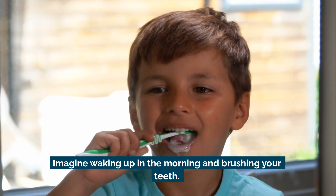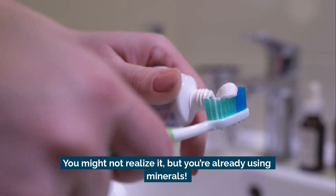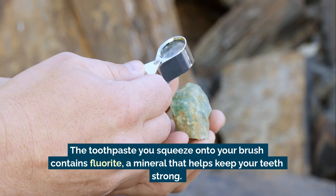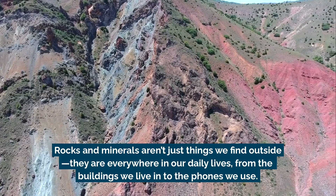Imagine waking up in the morning and brushing your teeth — you might not realize it, but you're already using minerals. The toothpaste you squeeze onto your brush contains fluorite, a mineral that helps keep your teeth strong.